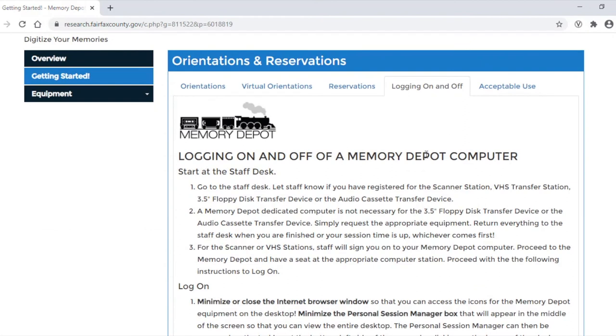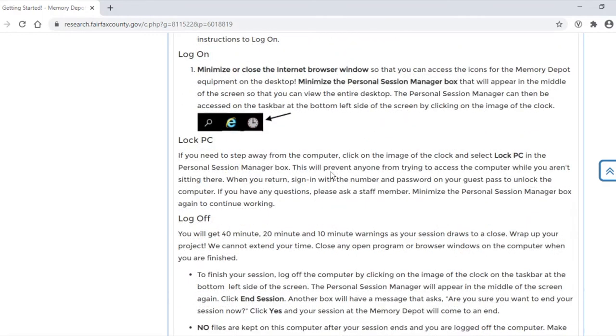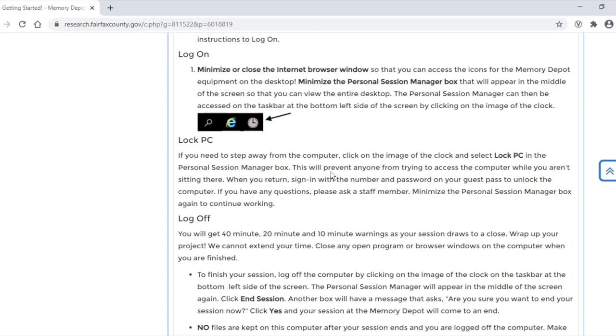The Logging On and Off tab will tell you what you need to do when you come into the library. You'll start at the staff desk and let us know what you registered for. If you signed up for the VHS Transfer Station or the Epson scanner, staff will log you on to those computers. Take a look at the Personal Session Manager box to see how much time you have remaining. If you would like to step away from the computer, click on the image of the clock and select Lock PC in the Personal Session Manager box. That will prevent anybody else from trying to use the computer when you're not sitting there. When you come back, just sign in with the number and password on the guest pass that we'll give you to unlock the computer.